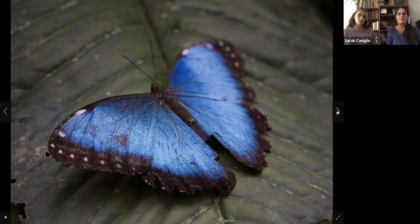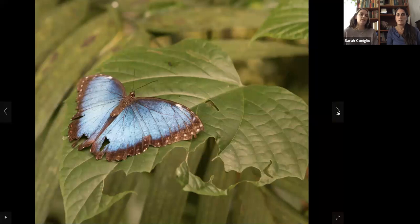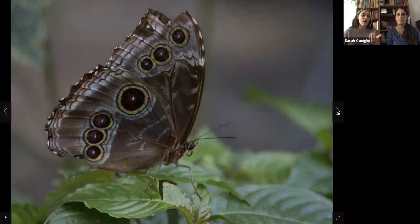Blue morphos are abundant in Costa Rica and Brazil. I saw one of these butterflies in Brazil first, and then when I went to Costa Rica this last spring they were all over. The reason they look camouflaged on the outside is to hide from predators. Also, some butterflies have patterns that look like eyes on their wings to scare predators away — just like this one.